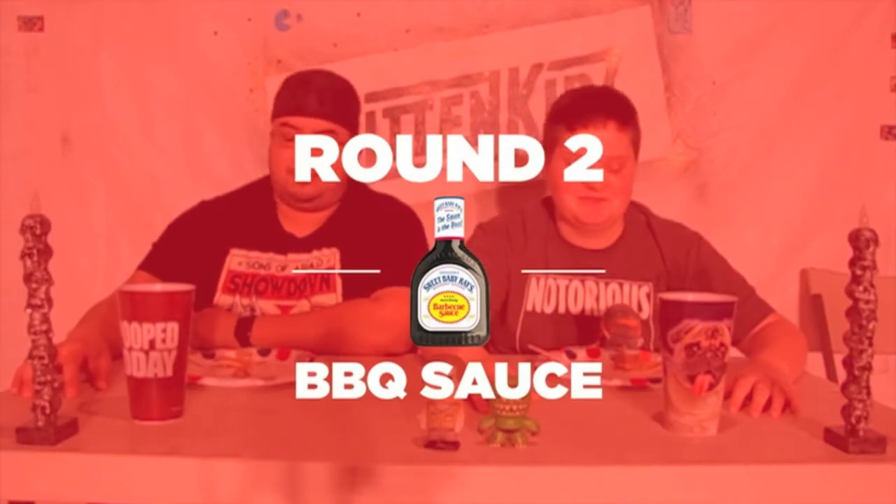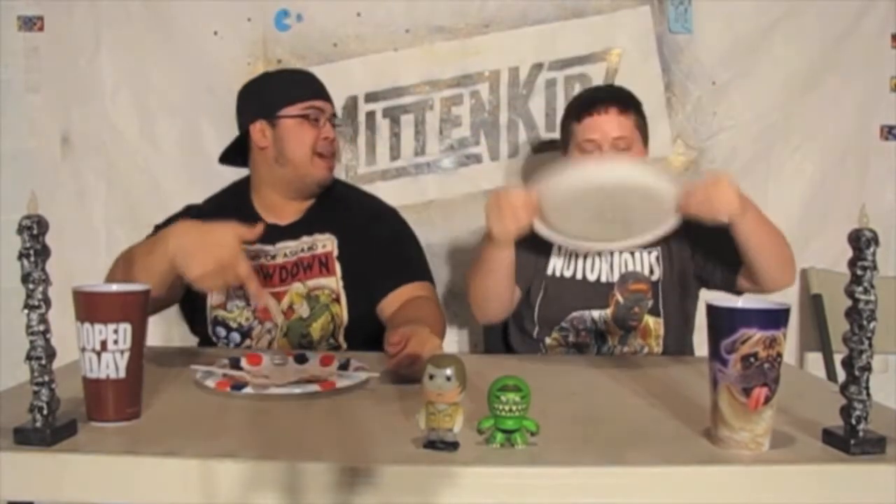Round two: barbecue sauce. We've got Meijer brand honey barbecue sauce or Sweet Baby Ray's honey barbecue sauce. I immediately know already. Oh yeah, it's good. All day — I already know. Three, two, one. We agreed! No, it's Sweet Baby Ray's. I changed my answer.